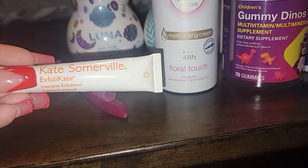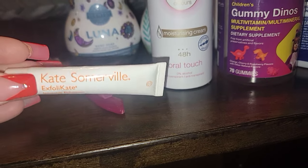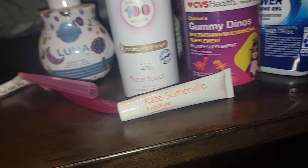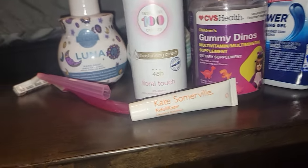I went through a Kate Somerville Exfoliator — not a fan. It's messy, I just don't like it. There's actually a little bit left in there. It's like a green color and I just really didn't like it.